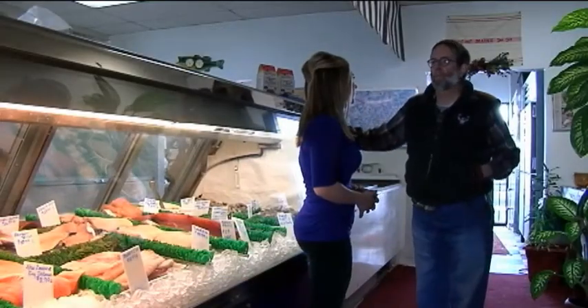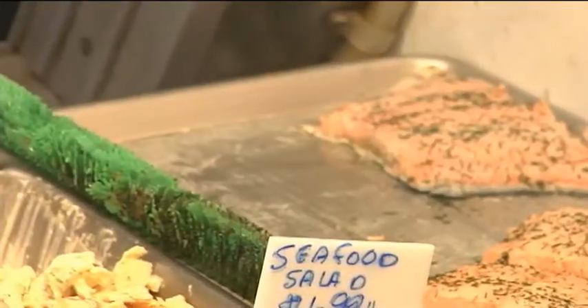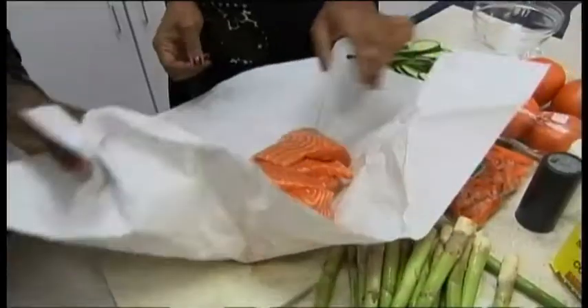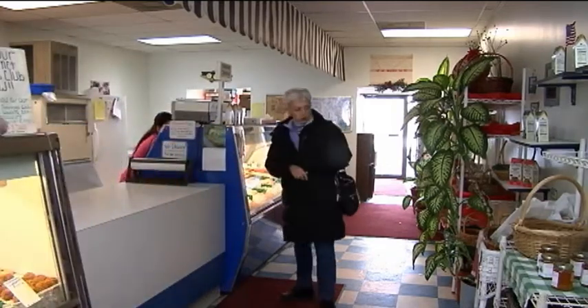Farmer says mislabeling is almost part of the business because there are so many different names for fish depending on where it's being sold. You get mahi-mahi in Hawaii, but in North Carolina they call it dolphin. To be sure the fish on your dinner plate is fresh, ask the person behind the counter where it came from. And if the price seems fishy or too good to be true, then it probably is.